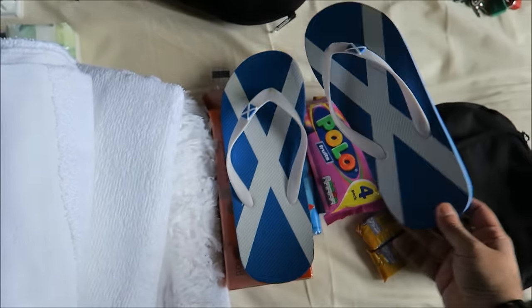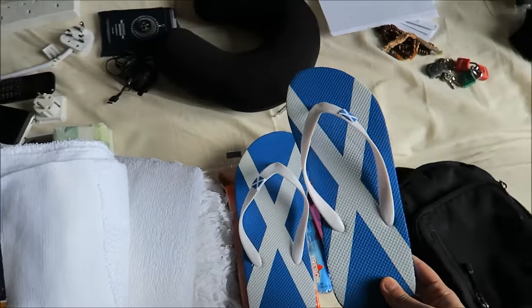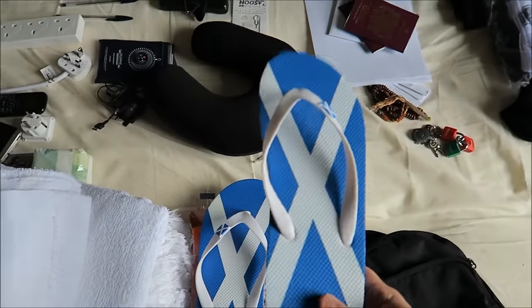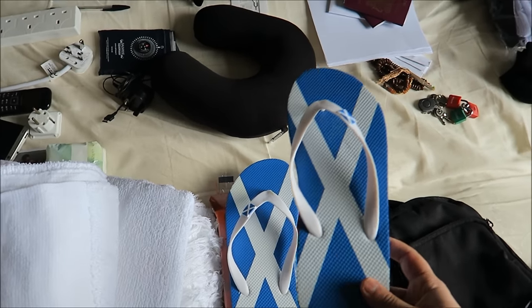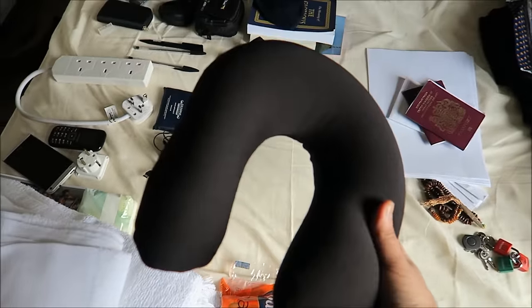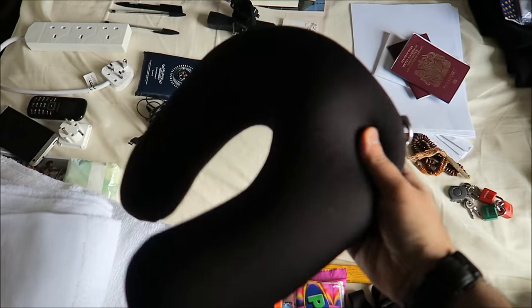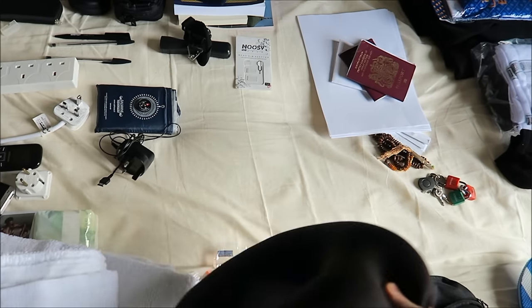I've also got a pair of extra flip-flops — these were actually 25 pence from Primark. I got them a couple of months back, just in case I need them for the bathroom or as a backup, and my wife might need them too. This is a neck pillow I got for a pound from Poundland — not the best quality but it'll do, and if we need to chuck it away, we will.